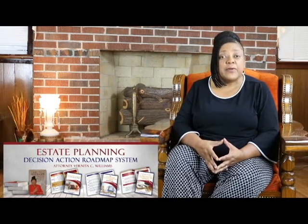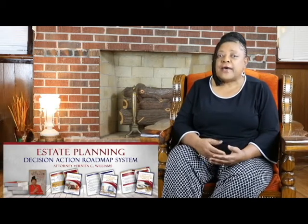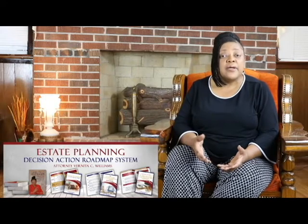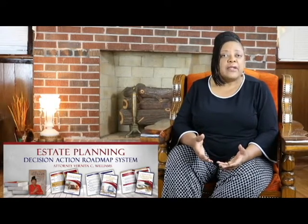Hi, I'm attorney Vernita Williams. Do you know that a part of planning a good estate plan and an incapacity plan is doing a living will? A living will says whether or not you want to be on life support.